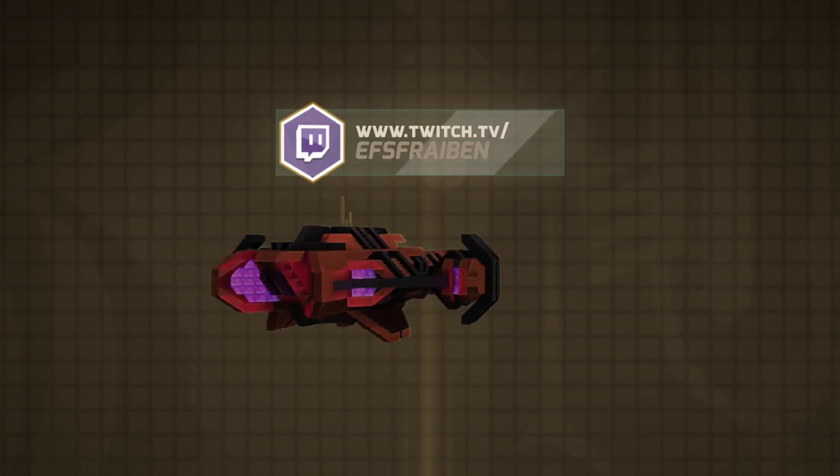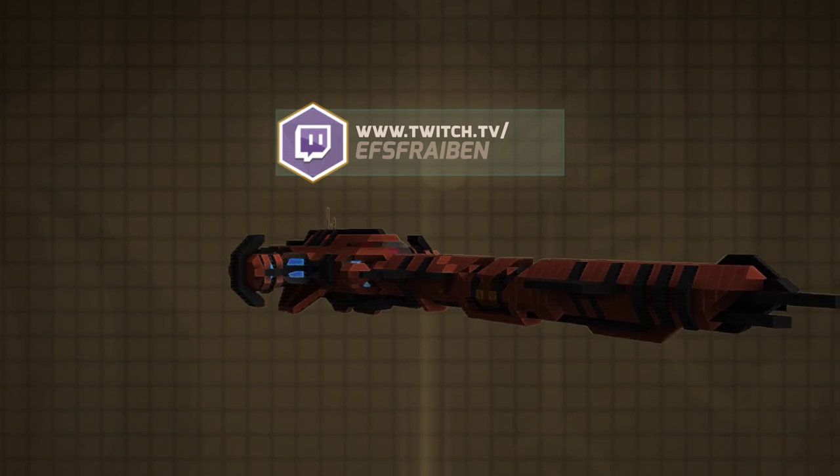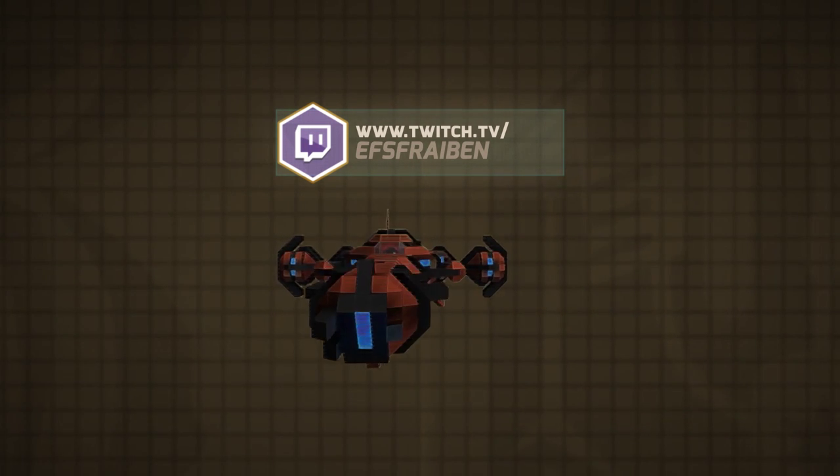To stay up to date on all of Ray-Ban's future works, you can access the Shipyard's video feed by following at twitch.tv/EFSF_Ray-Ban.